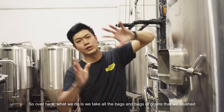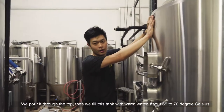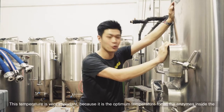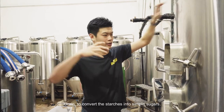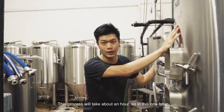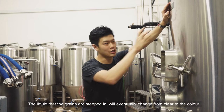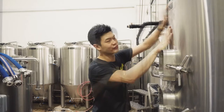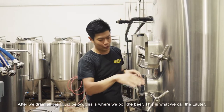Over here, we take all those bags of crushed grain and pour it through the top. Then we fill this tank with warm water, about 65 to 70 degrees Celsius. This temperature is very important because it's the optimum temperature for all the enzymes inside the grain to actually convert the starches into simple sugars. This process will take about an hour. In this one hour, the liquid that the grains are steeped in will eventually go from clear to the color of the beer that you are familiar with.